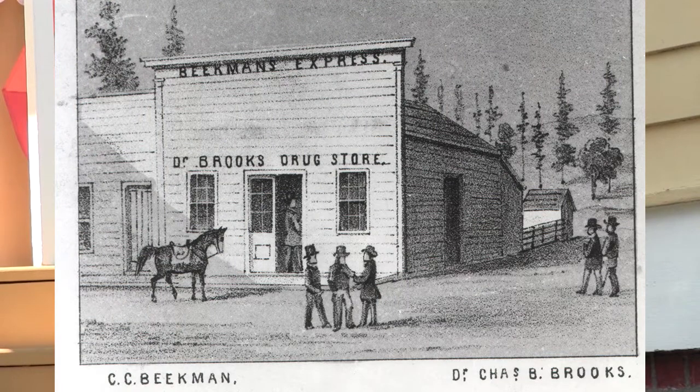We love to tell his story because it was so interesting. He actually got his start as an express rider for Cram and Rogers, riding two to three times a week over the Siskiyous down to Yreka to carry gold, letters, newspapers, and bring them back. When Cram and Rogers went belly up, he took over the business, establishing Beekman's Express, which expanded into all his other activities.